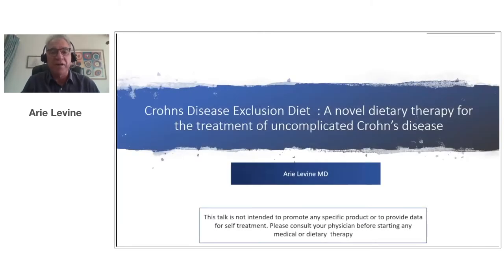Hello, my name is Dr. Ariel Levine. I'm a pediatric gastroenterologist in Israel, and I'm going to talk to you today about the Crohn's disease exclusion diet, which is a novel dietary therapy for the treatment of uncomplicated Crohn's disease. Before I start, I'd like to mention that this talk is not intended to promote any specific product or to provide data for self-treatment. Please consult your physician before starting any medical or dietary therapy.